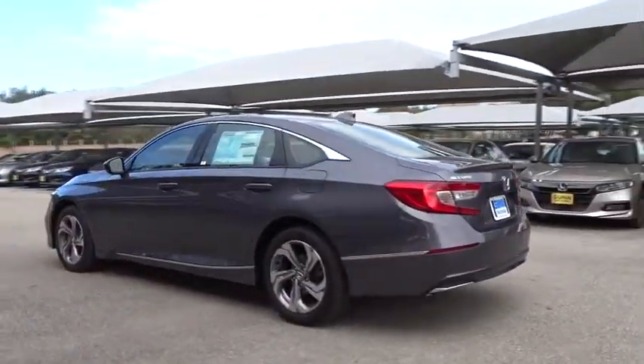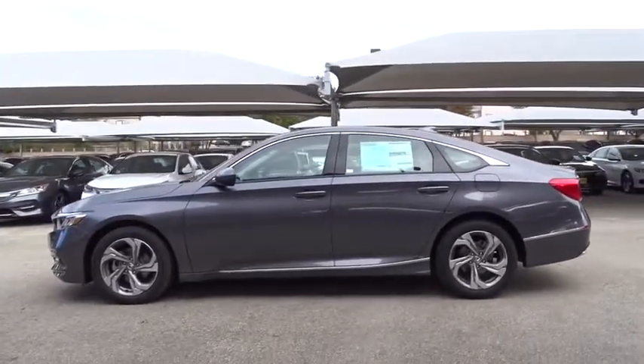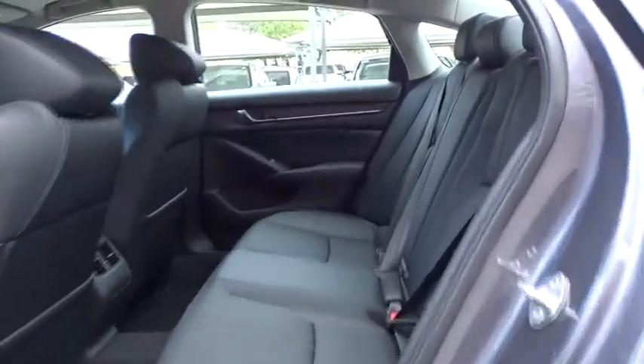Stability control, traction control, steering wheel audio controls, remote engine start, power passenger seat, lane departure warning, keyless entry, backup camera, anti-lock braking system.